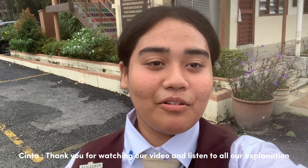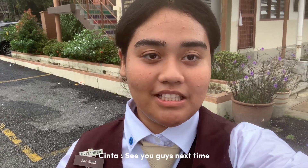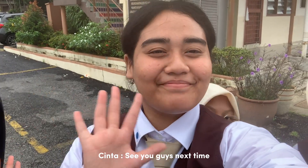Thank you for watching our video and listening to all our explanations. See you guys next time. Bye!